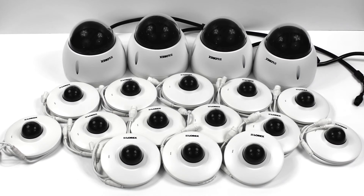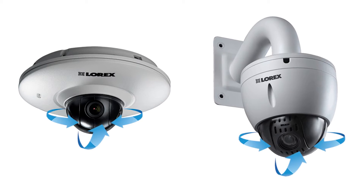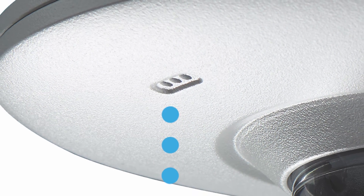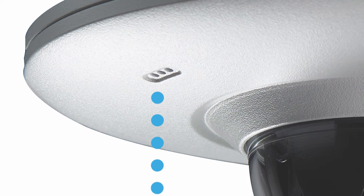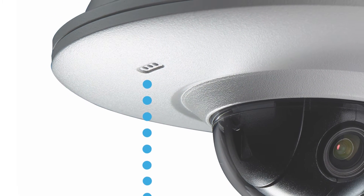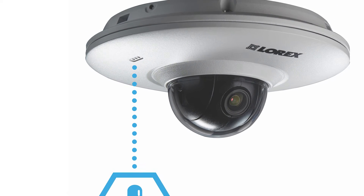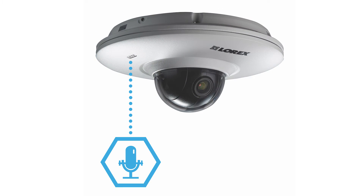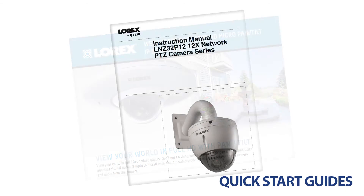The PT and PTZ cameras are perfect for monitoring large areas due to the incredible motion capabilities that their lenses provide. The LNB3522B camera also comes with a built-in microphone for listen-in audio recording. The recorded audio helps provide the user with more extensive information, expanding the camera's security coverage beyond its field of view.